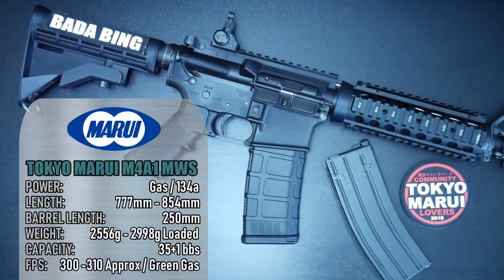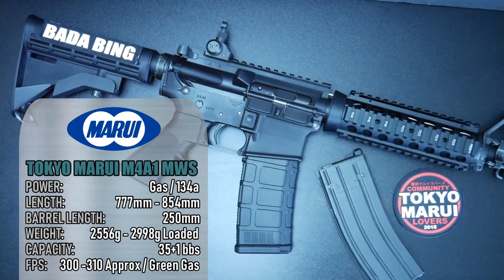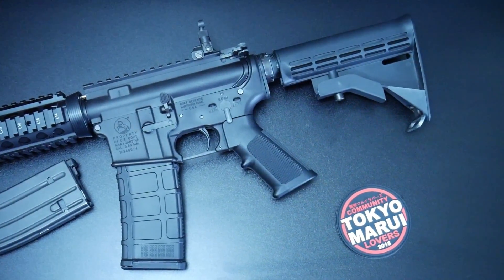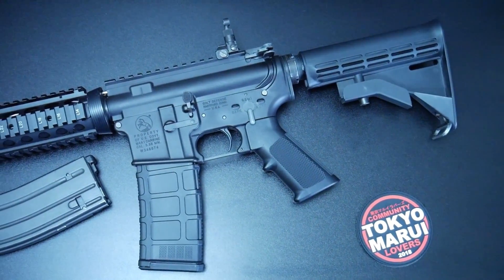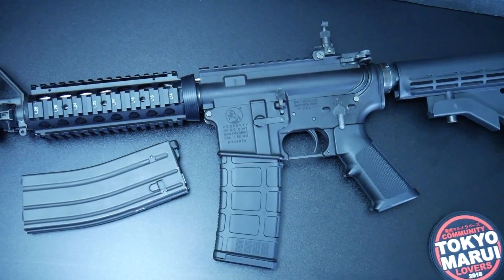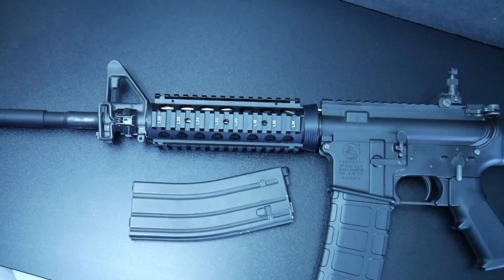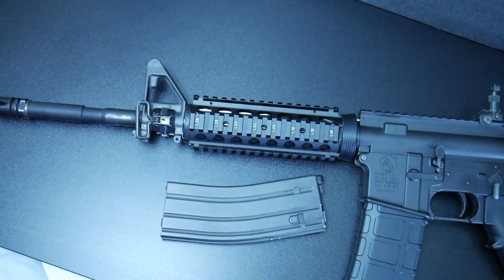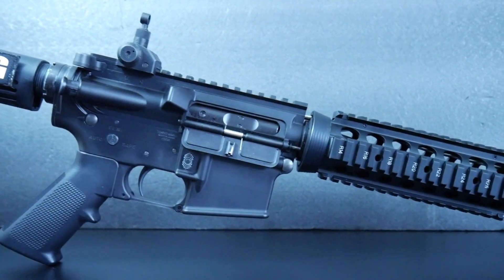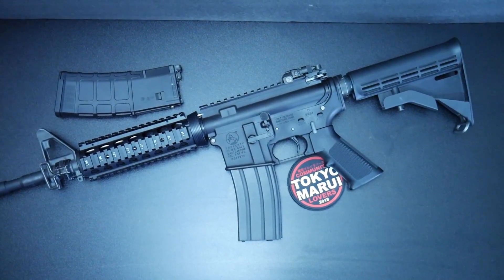Here we have the Tokyo Marui M4 MWS gas blowback rifle. Another TM? Jeez. It stands as one of the best gas blowback rifles I've ever had. This rifle was one of the first GBBRs off TM's production line when it was introduced at the end of 2015, and it's a rifle I've featured many times on this channel. It hasn't changed much since I've got it — I'm not really a fan of up-to-date impressions or builds, so I've kept it pretty much like this. Classic SOP mod, just the way I like it.